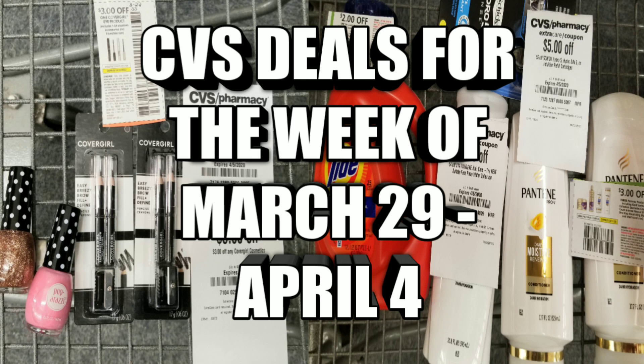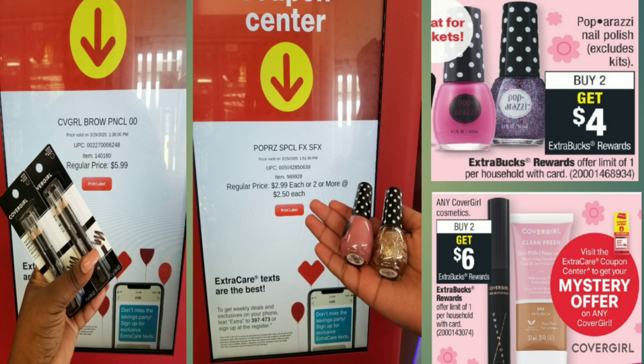Now we are doing our CVS deals for the week of March 29th through April 4th, and we're gonna get right into it. I think most of these deals you might be able to do online. First, I got two CoverGirl eyebrow pencils at $5.99 each, and two Paparazzi nail polishes at $2.50 each — or $2.99 if you just get one. When you buy two Paparazzi nail polishes you get a $4 ExtraCare book, and when you buy two CoverGirls you get a $6 ExtraCare book. We're also getting a mystery coupon for the CoverGirl in the red box.